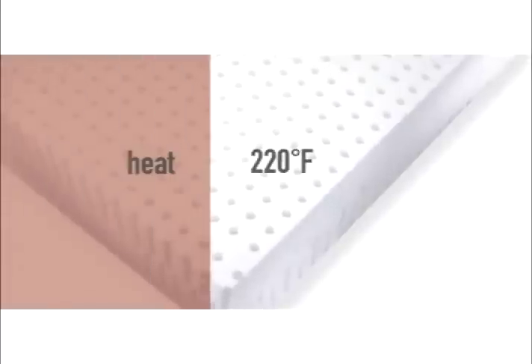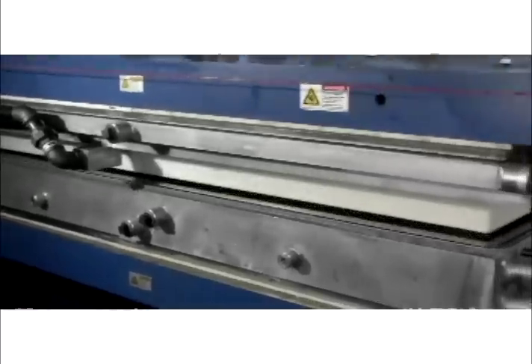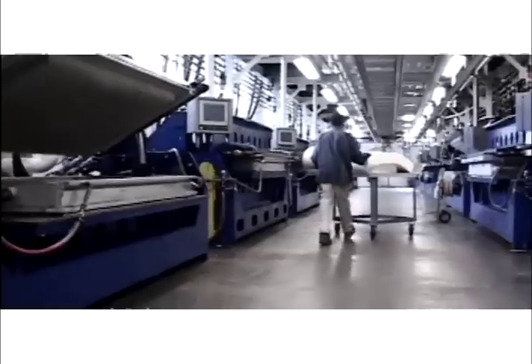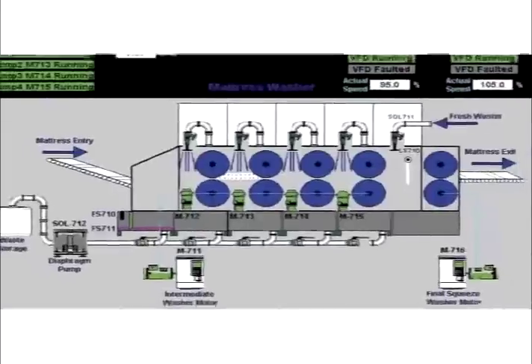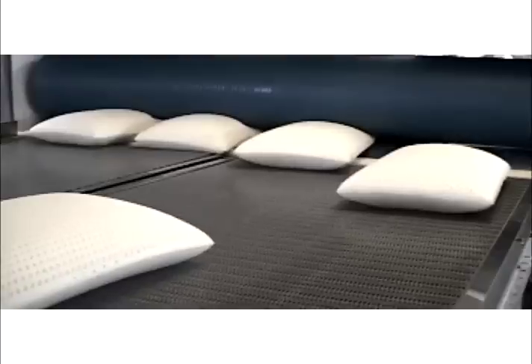Next, the foam is heated to 220 degrees to cure the latex into its final shape. Once the curing cycle is complete, the mold opens automatically and the product is transferred to a conveyor system which sorts the products for washing and drying. The first stop is a five-stage fresh water washer, which removes residual soaps, curing agents, and proteins.